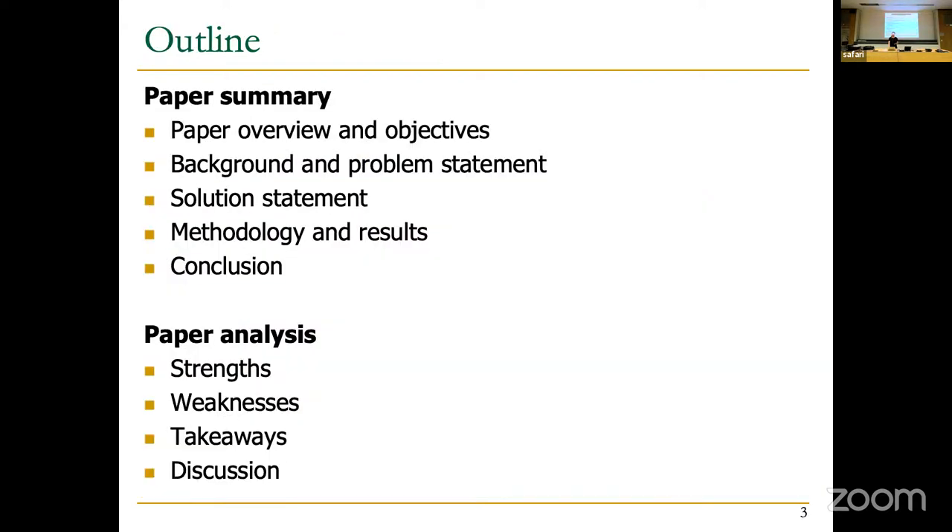The paper will be reviewed by covering its overview and objectives, background and problem in detail, the authors' solution statement, methodology and results, and a conclusion. Afterwards we will look at the paper analysis, discuss strengths and weaknesses, share takeaways, and then begin the discussion.